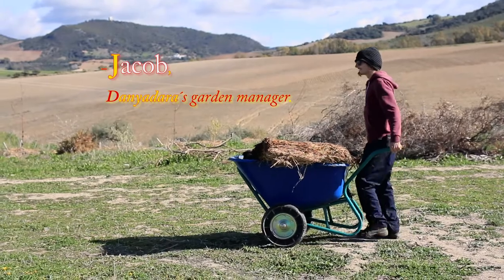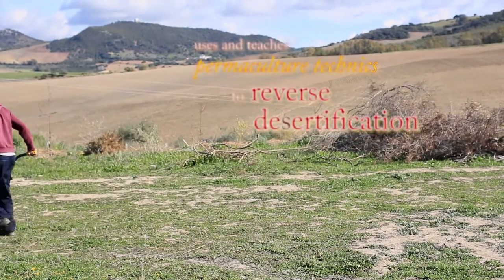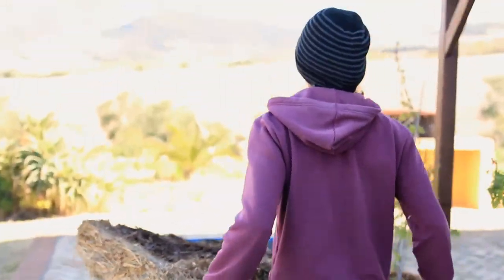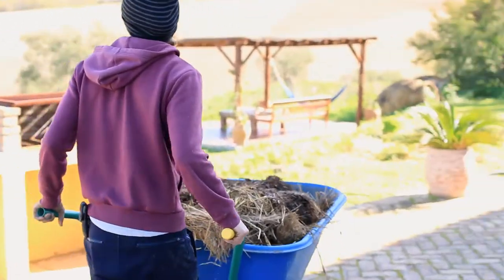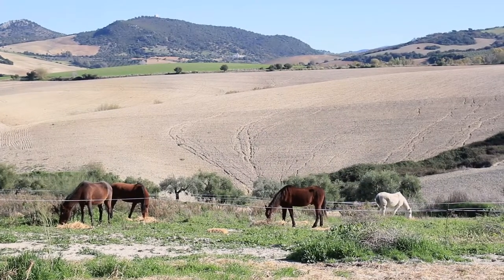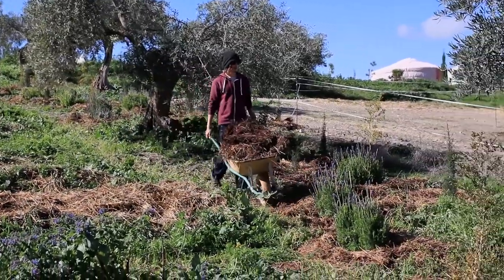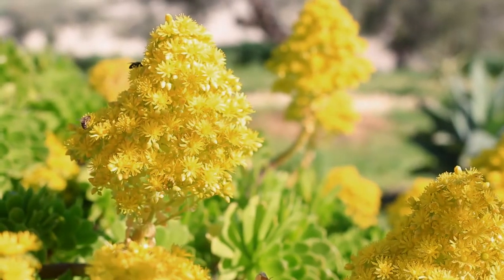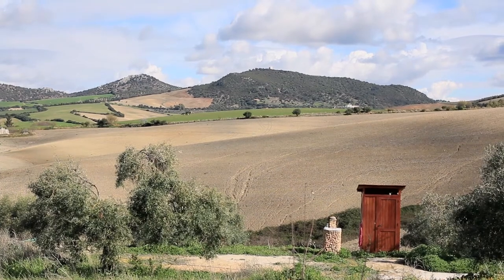So we've got to bring life back to that soil. We made this garden in March last year — it did look like this before, where the horses are. What we're trying to do here is speed up the natural succession of nature, because it has its own way of doing things, and by observing and interacting with that we can accelerate the succession to where we want it to go.